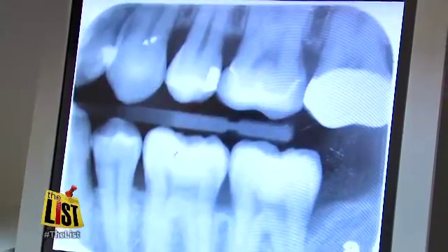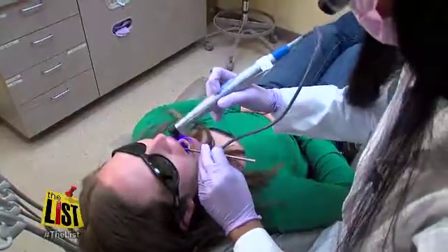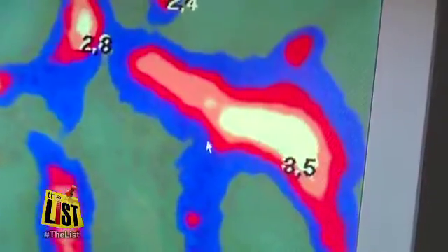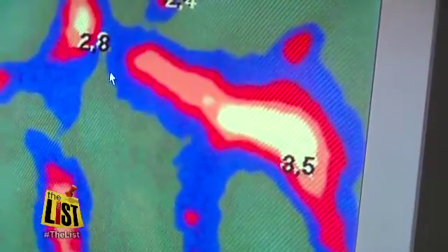Naik says x-rays detect cavities between teeth, while Spectra uses a blue fluorescent light to focus on the chewing surfaces. It not only shows you where the cavity is present, but also how deep it is.